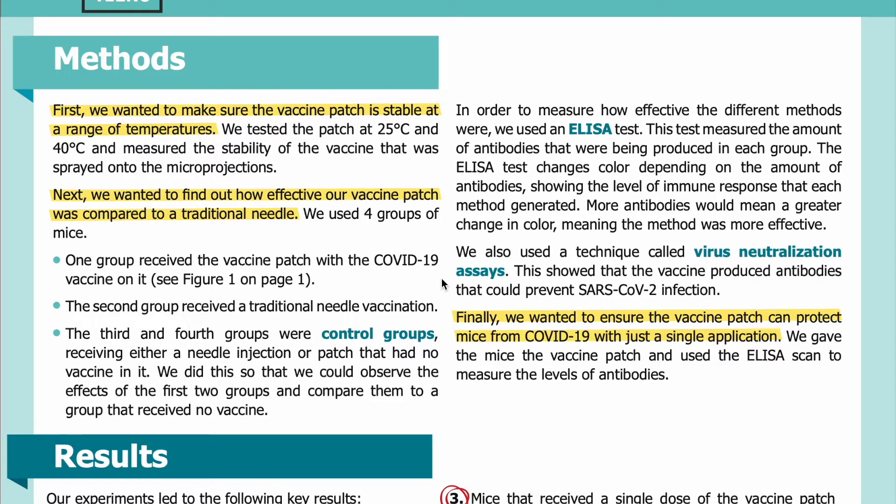The second group received a traditional needle vaccination. The third and fourth groups were control groups, receiving either a needle injection or a patch that had no vaccine in it. We did this so that we could observe the effects of the first two groups and compare them to a group that received no vaccine.